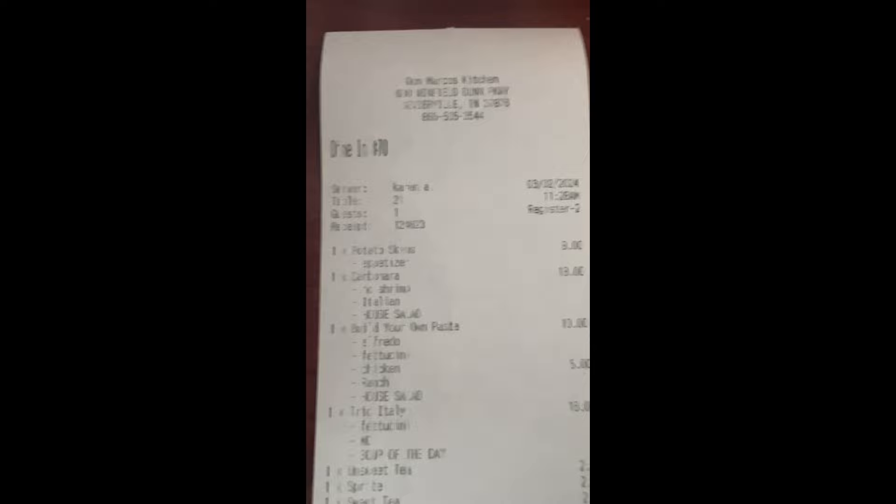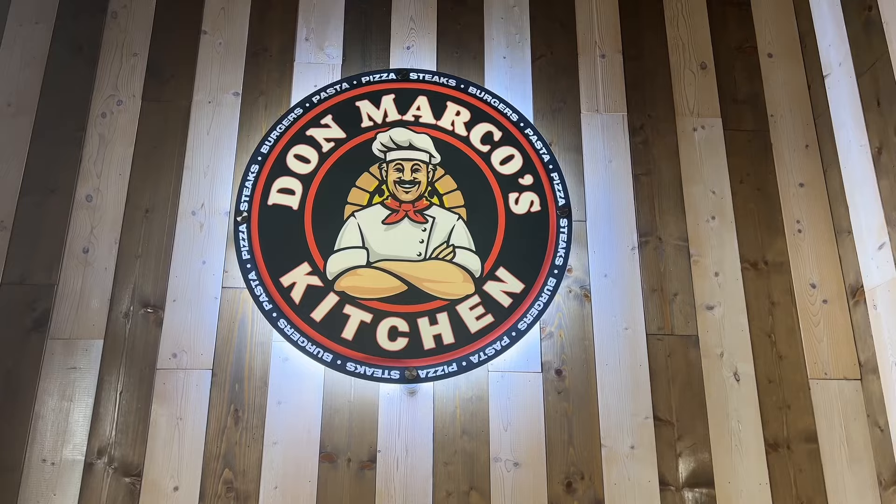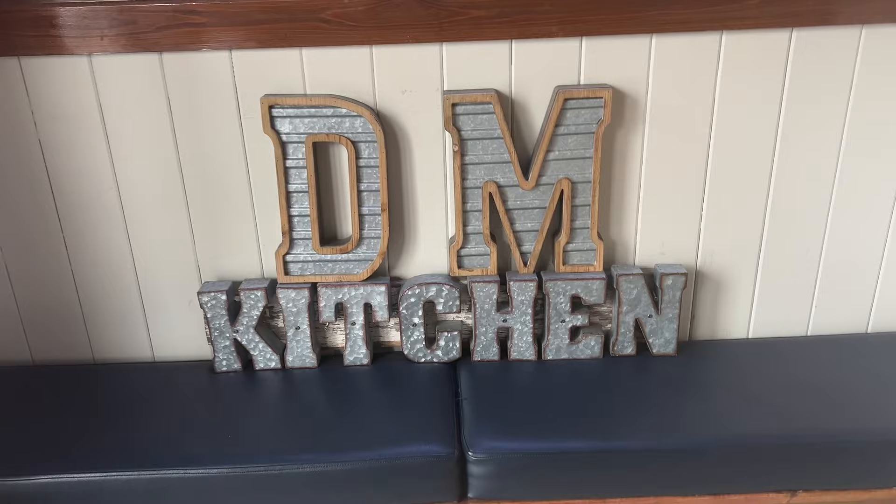Okay, here is our total. Making a note that we did get an appetizer.